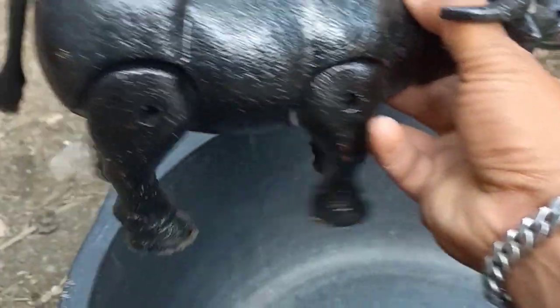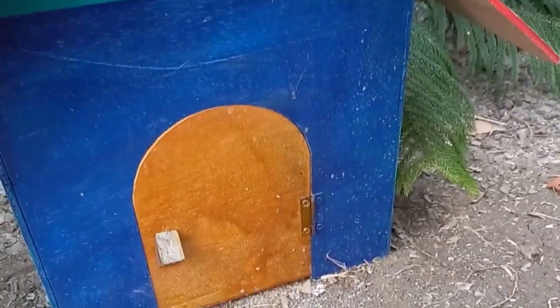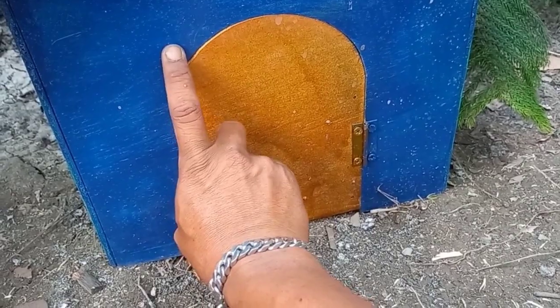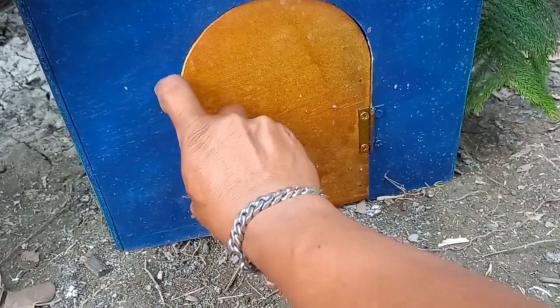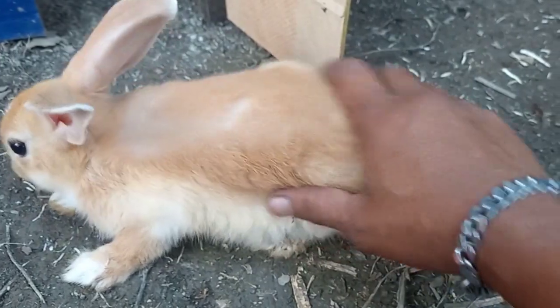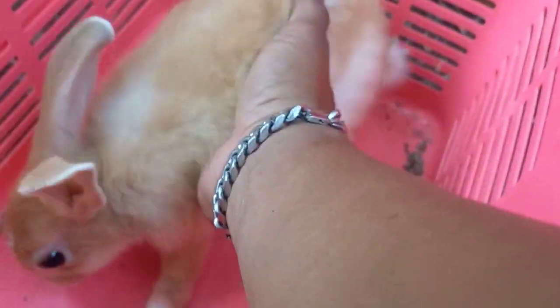Let's go ahead. Mantul, mantul! Agak seru, agak dulu ya. Ada apa di dalamnya? Kakak buka ya teman-teman. Wadidaw! Ada anak kelinci teman-teman! Warna coklat. Lucu sekali kelincinya ya teman-teman! Kakak angkep. Kakak taruh sini dulu ya teman-teman.